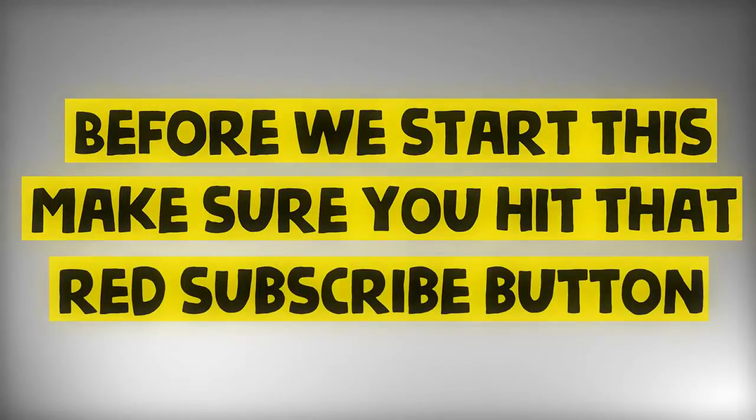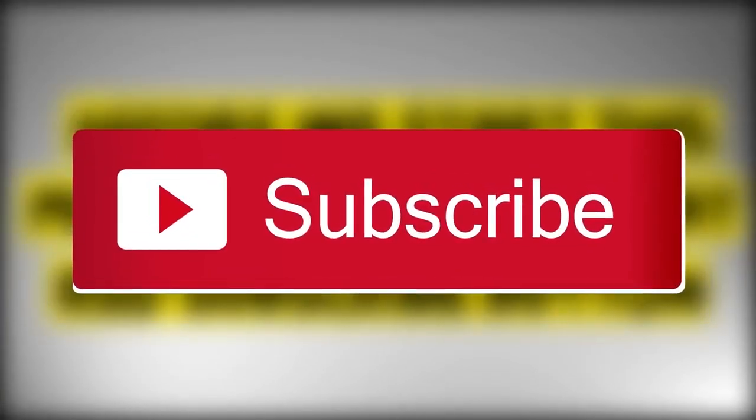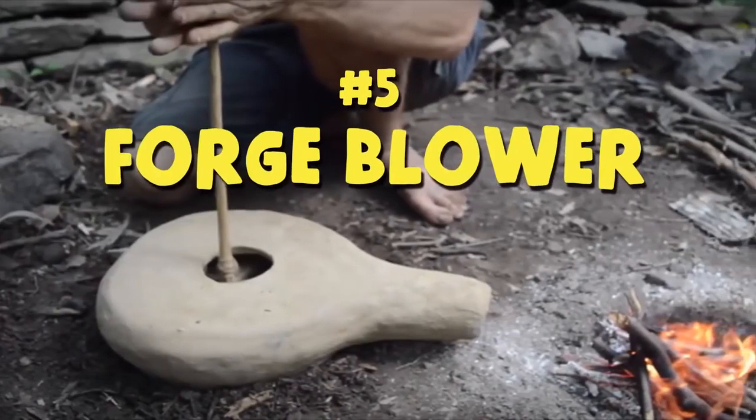Before we start, make sure you hit that red subscribe button and click on the bell icon to get notified instantly for more stunning content every day. With that being said, let's begin. Number five: the forge blower.